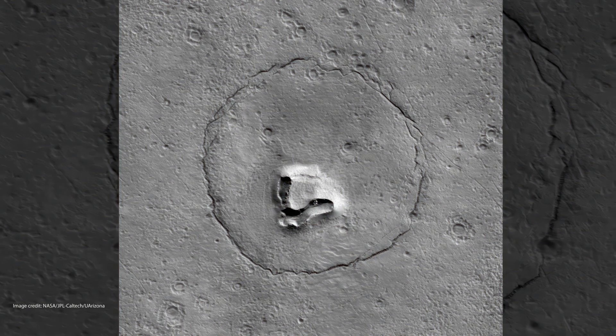A teddy bear's face: A face that resembles an enormous Martian teddy bear, complete with two beady eyes, a button nose, and an upturned mouth, is seen grinning at the camera of NASA's Mars Reconnaissance Orbiter in this picture released by the University of Arizona in January 2023. According to the University of Arizona, the cuddly structure is probably merely a broken-up mound in the middle of an old crater.